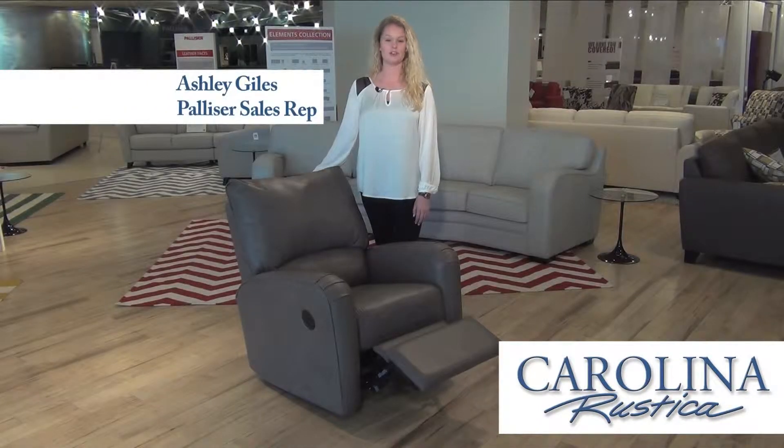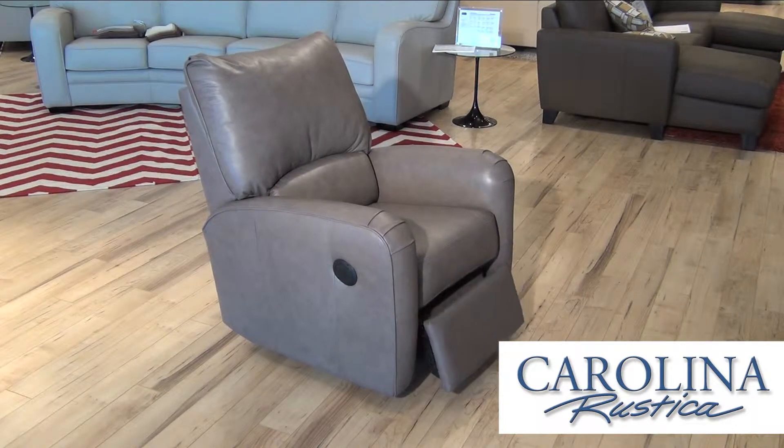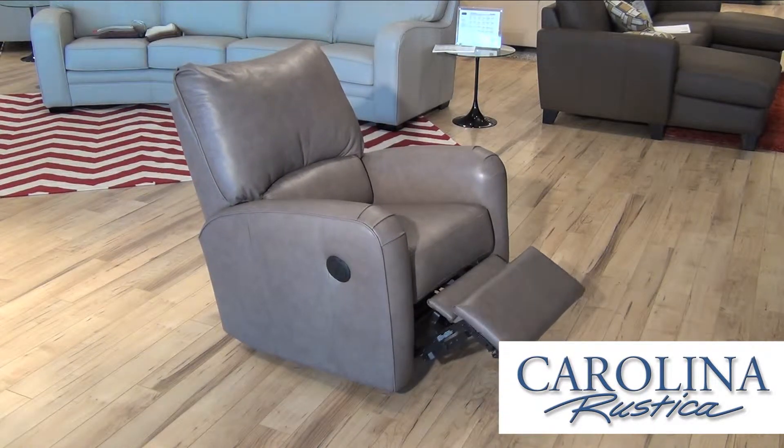Palliser's Colt Recliner is shown here in our power rocker mechanism, shown in the beautiful classic sable leather, grade 2000.